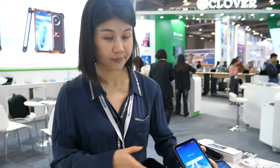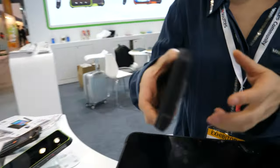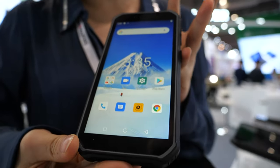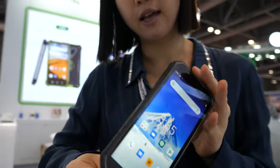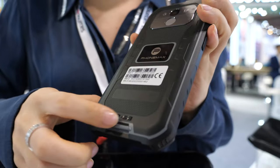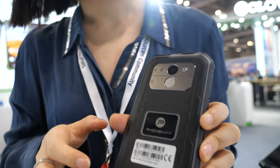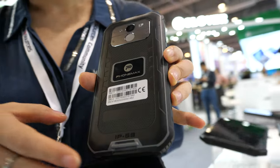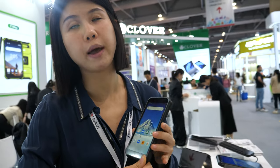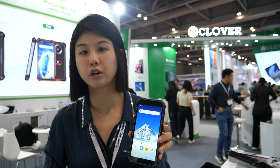We also have an entry-level model here at the show. This one features a 5.5 inch HD display with Gorilla Glass, a 5,000 mAh battery, and it's IP68 rated. It has a fingerprint scanner on the back, NFC, and the built-in memory is 4 GB RAM with 64 GB storage, with an octa-core CPU.